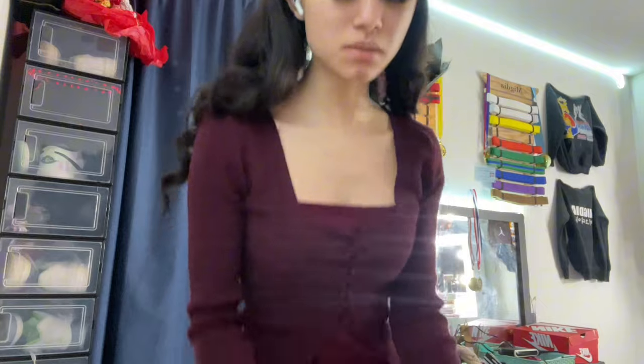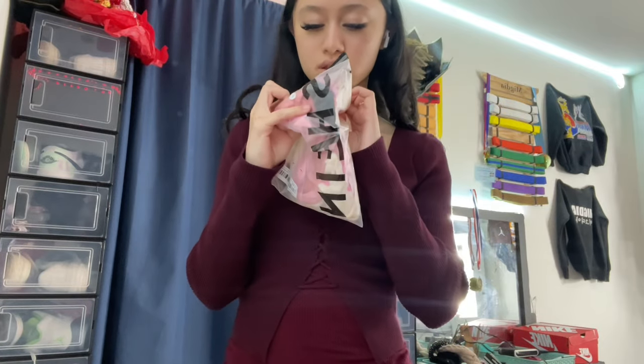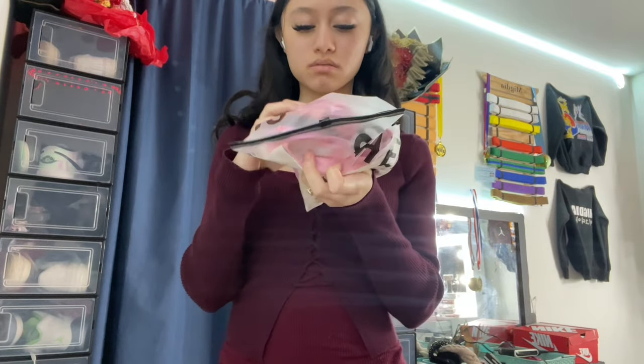I also got some underwear — I mean, everyone wears underwear. But it's super cute. It has pink ones, and one of them has cherries. Just cute.